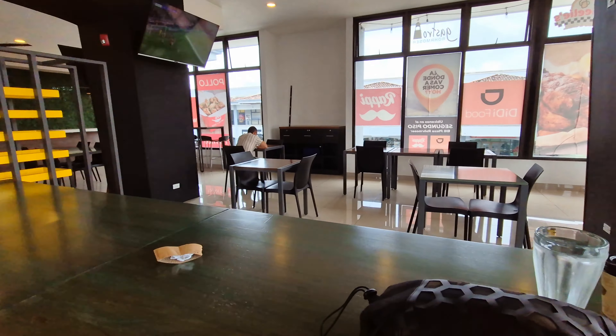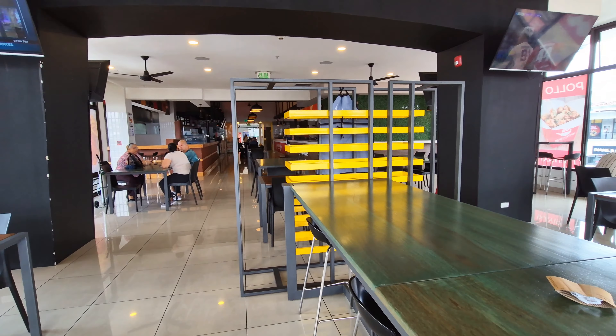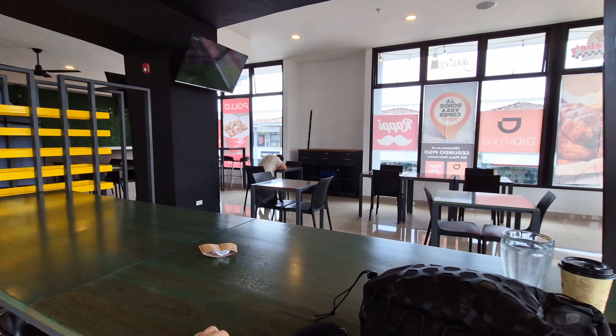Right now I'm just getting lunch here in the cafeteria. We're going to do a little walk through this mall area.